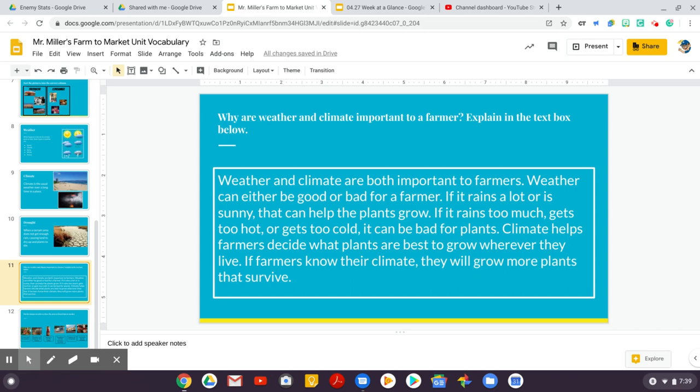Why are weather and climate important to a farmer? We asked you to explain in the text box. Your answer could sound something like this: weather and climate are both important to farmers. Weather can be either good or bad for a farmer — if it rains a lot or is sunny, that can help the plants grow.